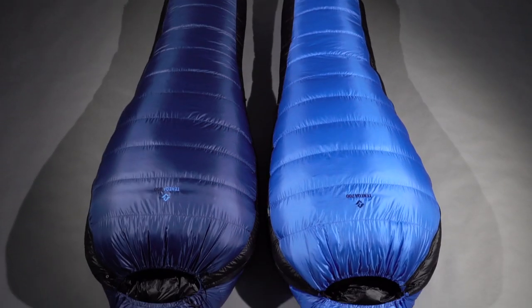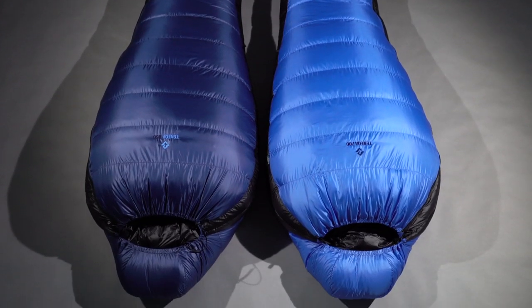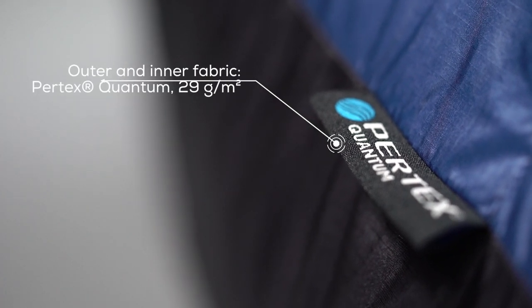Toneka. This is what you're looking for. We have used the down proof and breathable Pertex fabric.